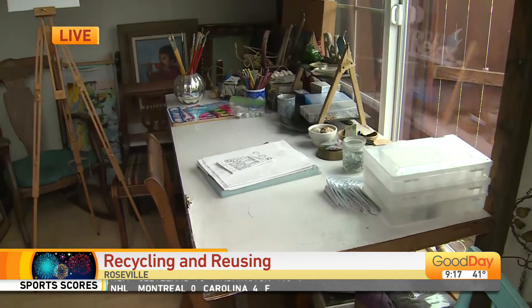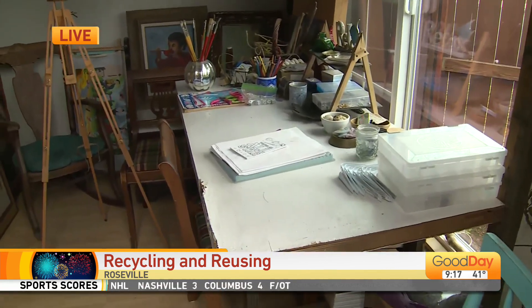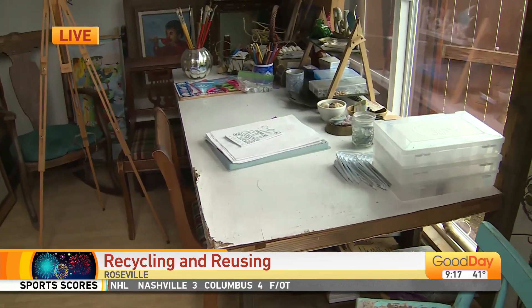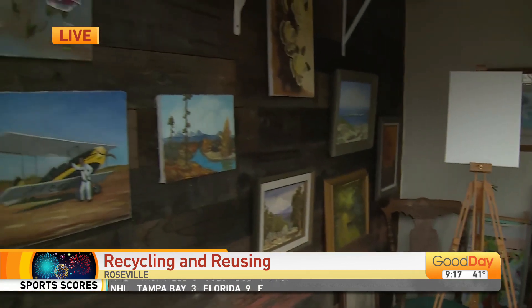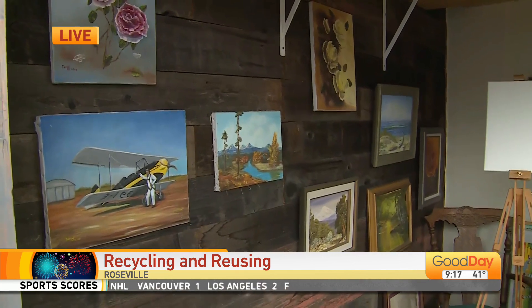The desk where you do your painting — what is this? That's a recycled door from in the house. Yes. And these are your paintings I'm seeing here on the wall? Some of them are mine and some are my mother's.